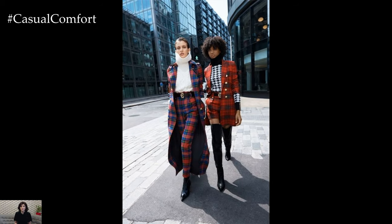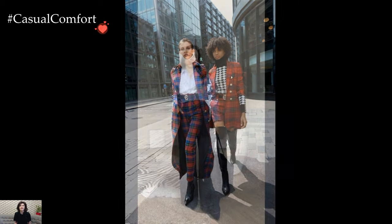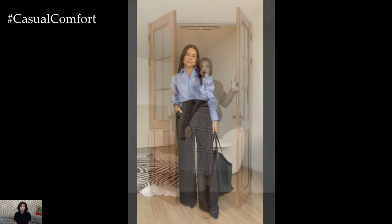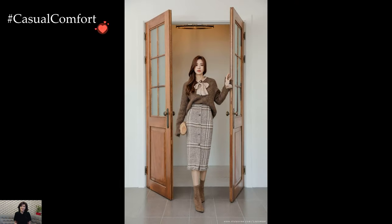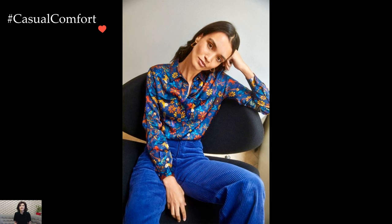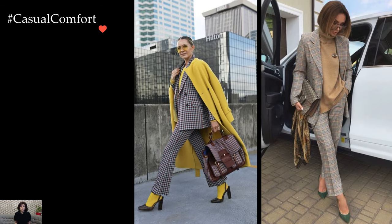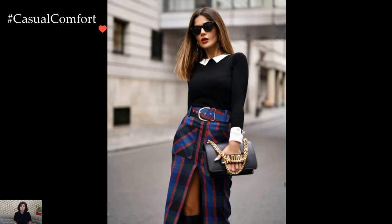In essence, stylish business casual outfits for work embrace a balance between professionalism and personal style. By incorporating classic tailored pieces with subtle details and accessories, individuals can exude confidence and sophistication in the workplace while expressing their unique sense of fashion. With attention to fit, color coordination, and styling, business casual attire becomes a reflection of individuality and professionalism, leaving a lasting impression in any professional setting.